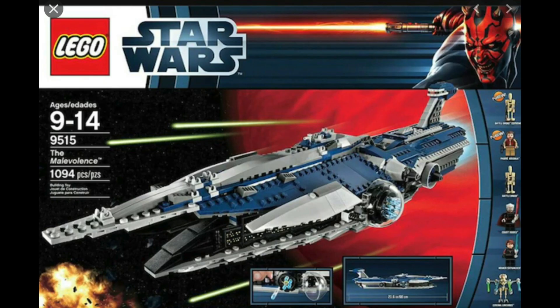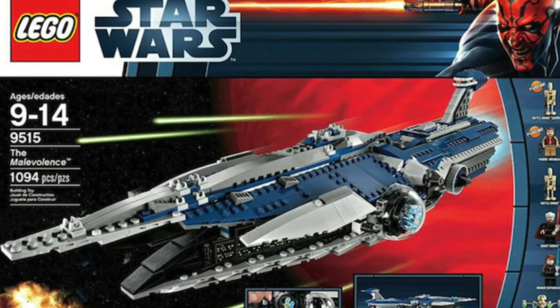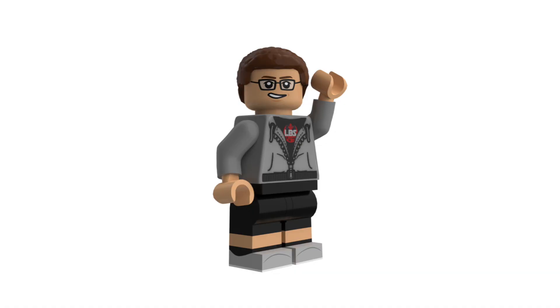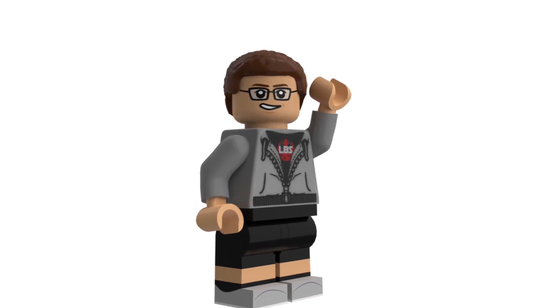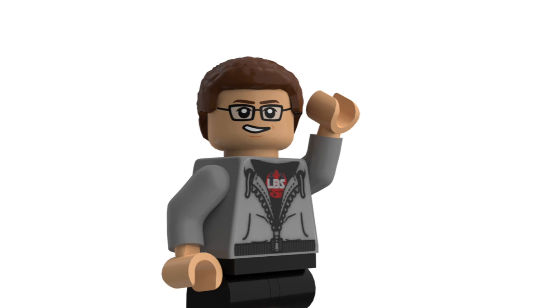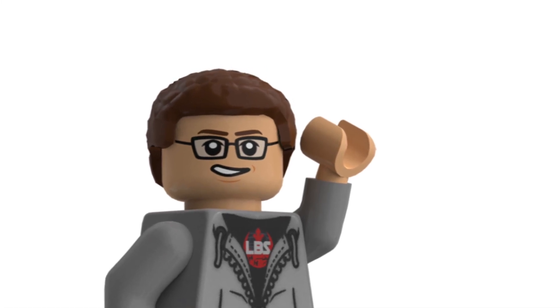Number seven is set 9515, The Malevolence, which came out in 2012. This was another case where it was really expensive and I wasn't making much money — I didn't even have a YouTube channel when it came out. At $120, I just couldn't afford it. I also remember not really liking the look of the set — it didn't feel bulky or big enough for $120. I had most of the minifigures already, though looking back I still want that Padmé. It's definitely one I want to add to the collection soon.